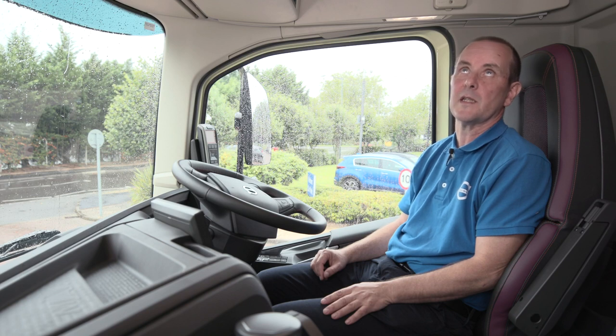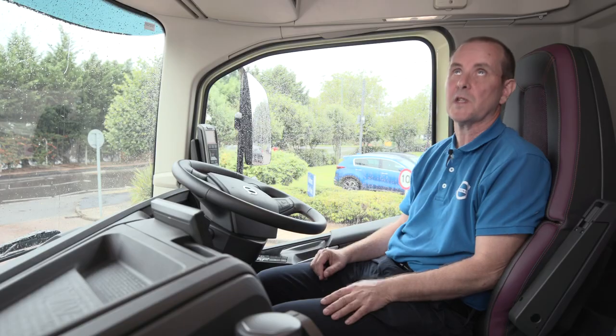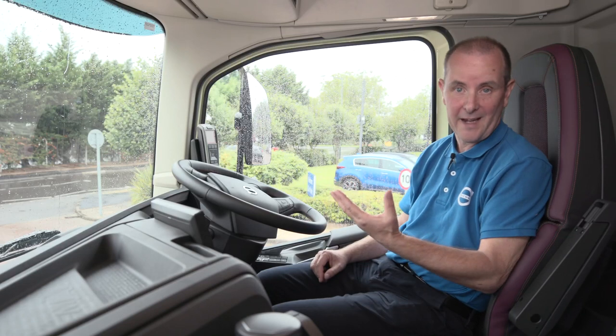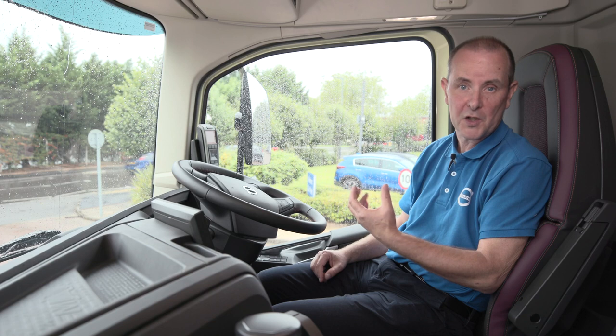Another feature is that the range of roof hatches has been improved. You will see on this vehicle we have the steel roof hatch. The benefit of a steel roof hatch in the FMX — primarily being used in the construction segment — is that it offers some protection to the occupants of the cab in terms of falling rocks. It also helps in terms of noise insulation and heat radiation.